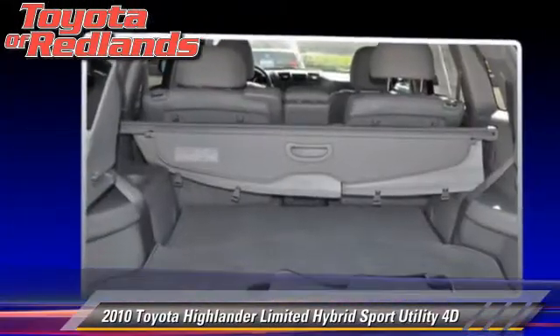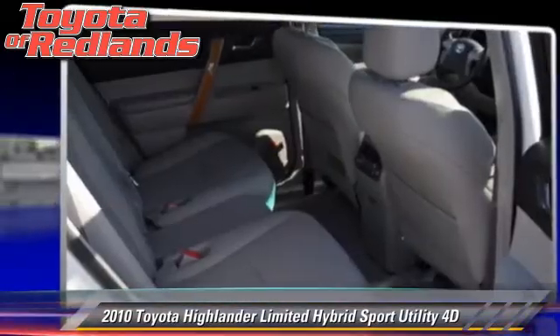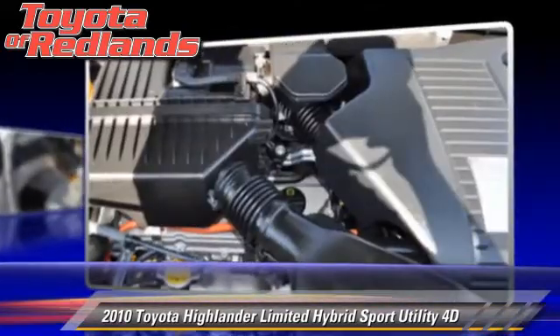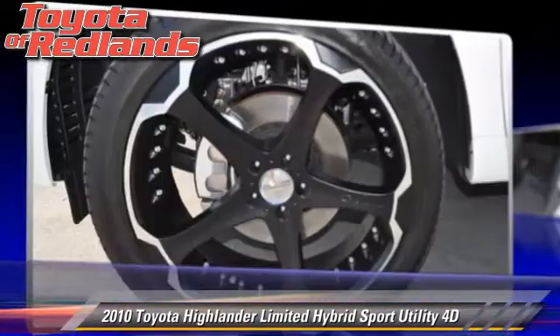Comfort and convenience features include a navigation system, heated seats, and a DVD entertainment system. Give us a call to schedule your test drive today.